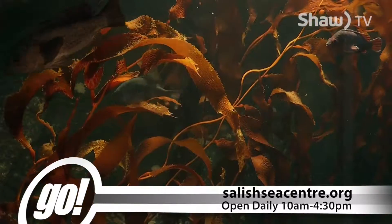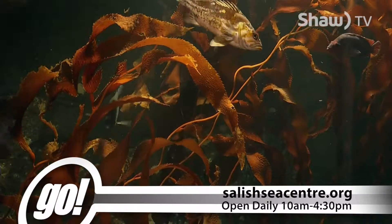We invite you to come by the Shaw Centre for the Salish Sea and get a close-up look at our kelp forest and all the animals that call it home.